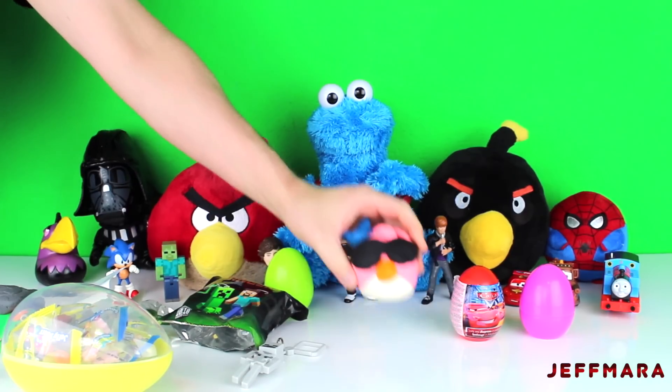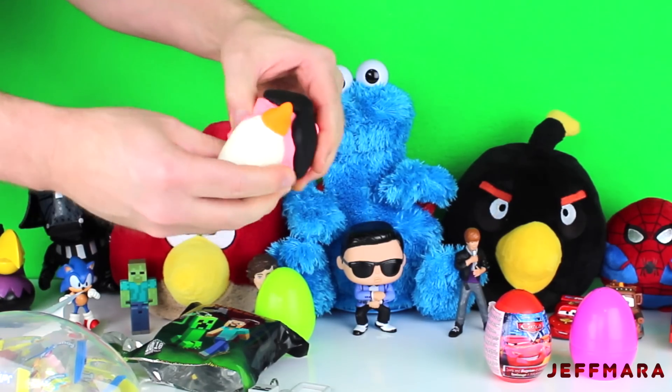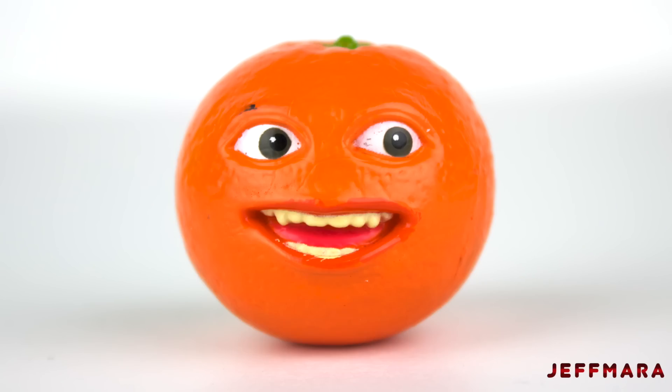Next, I opened up a Play-Doh Angry Birds Stella surprise. It had an annoying orange toy inside.